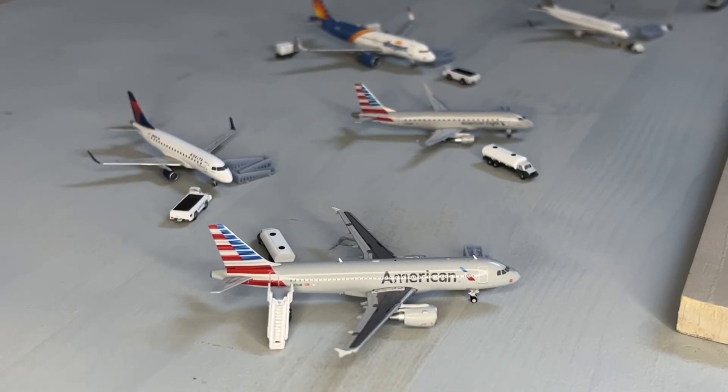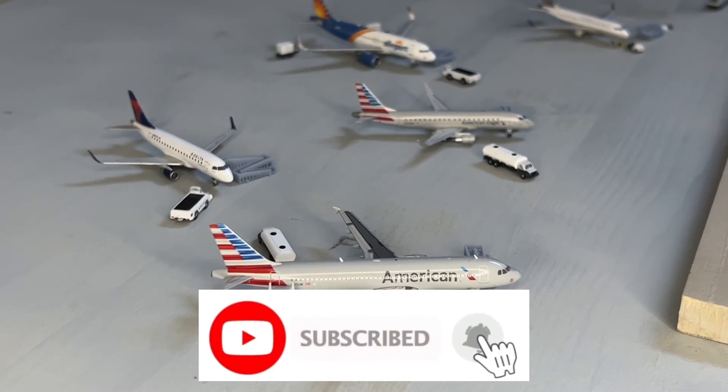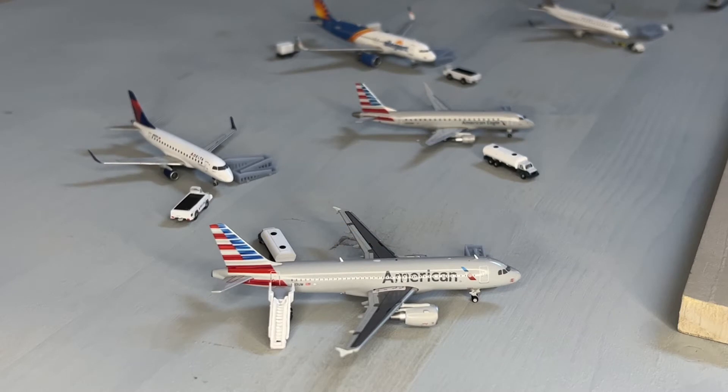Hello everyone and welcome back to another video. In today's video we're going to be doing another random miscellaneous model airport, and today we're going to be doing Key West International Airport. Key West is the southernmost you can go in the continental United States and it's a beach airport, so they have all air stairs, but that is going to change very soon. If you want to see specific ones, leave them in the comments below.